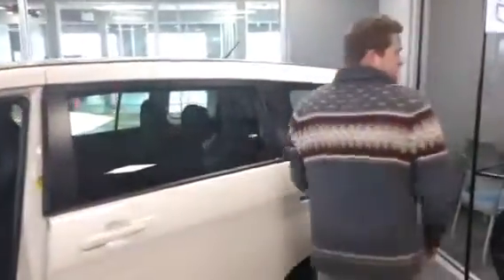Nice and hard close, doesn't sound like a tin can. This vehicle is well put together.